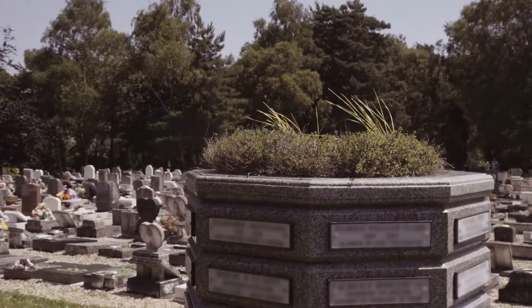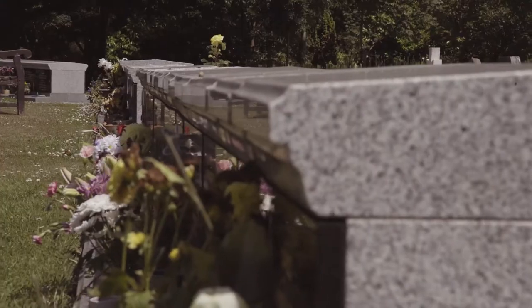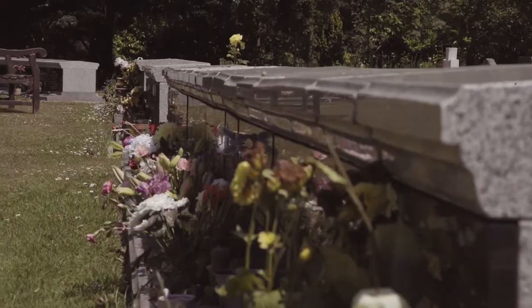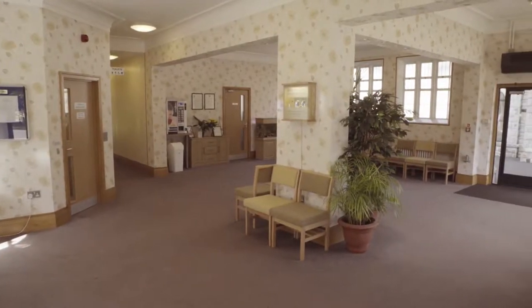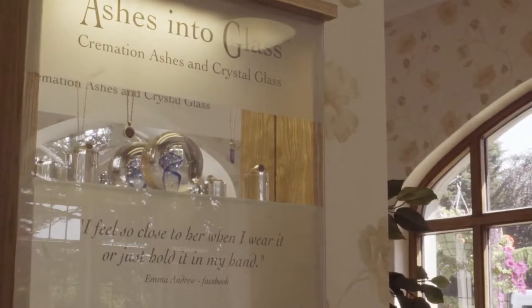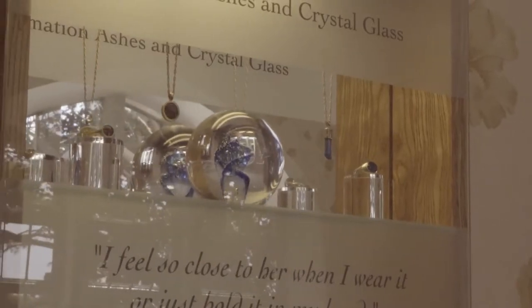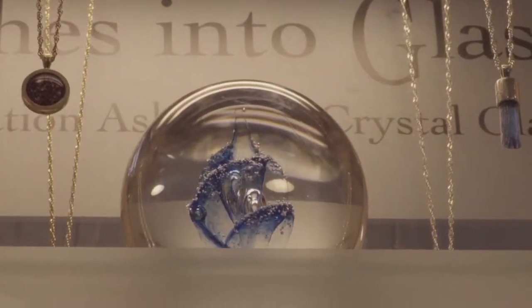We have an octagonal granite planter, the columbarium, and the Sanctum 2000, which are above-ground niches. We have a selection of jewellery available. Ashes into glass is where a small amount of cremated remains is taken and incorporated into glass, which then forms the centrepiece of either a necklace, a ring, pendant, or earrings.